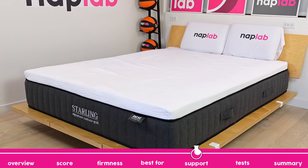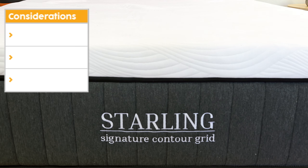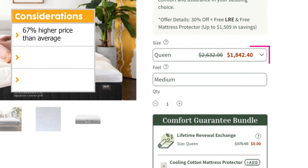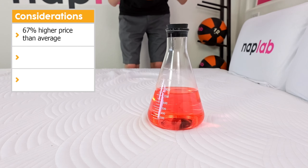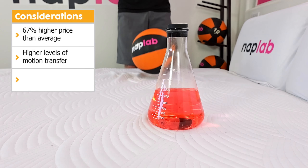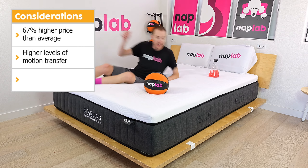However, all mattresses aren't ideal for all sleepers. Let's talk through the important consideration points for the Starling. First, the price tag is a bit of a shock — it's roughly 67% more expensive than the average foam mattress based on all of our models tested to date. Second, motion transfer is a bit high; those who are sensitive to movements during the night should be aware. Third, and this is a bit of a nitpick, the off-gassing was also a bit much — it did take longer than a week to fully dissipate.